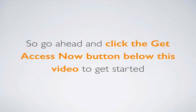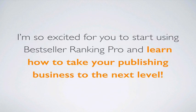Go ahead and click the 'Get Access Now' button below this video to get started. I'm so excited for you to start using Bestseller Ranking Pro and learn how to take your publishing business to the next level. I'll see you inside Bestseller Ranking Pro. Have an incredible day.